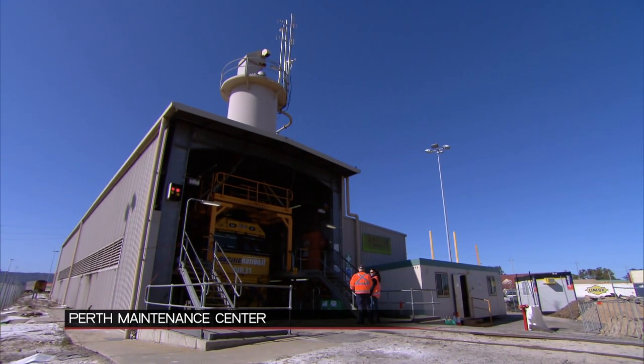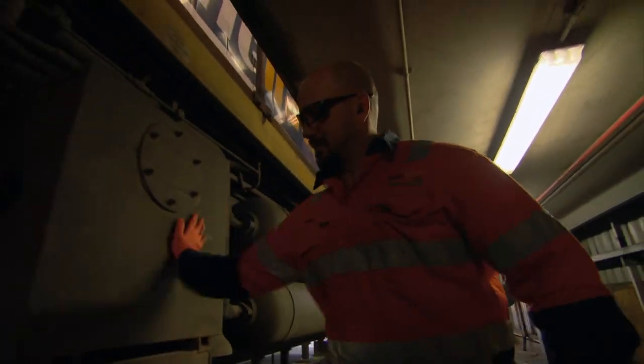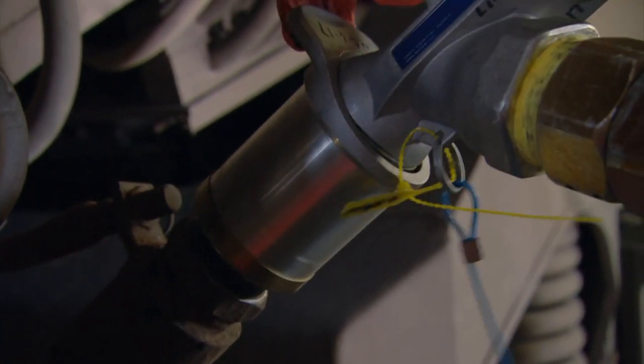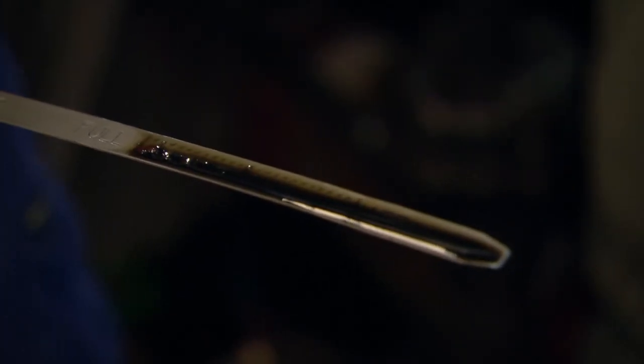Before any locomotive can depart, drivers must give their engine a complete spot check. Our driver, Paul Lawrence, will have to take care of the train if anything goes wrong. We've got to make sure all the fuel's ready, all the brakes are done, top up any oil, and any other provisions that have been used along the way.